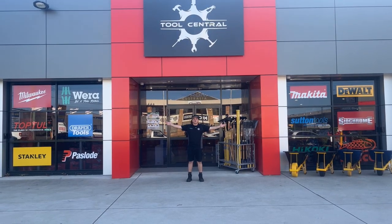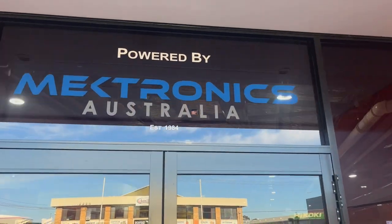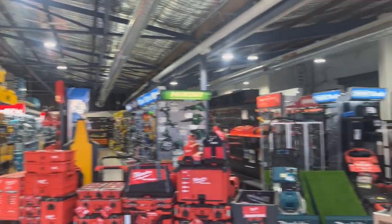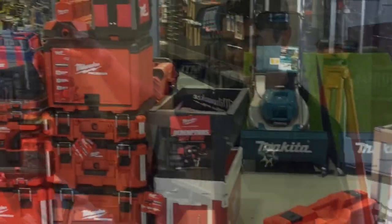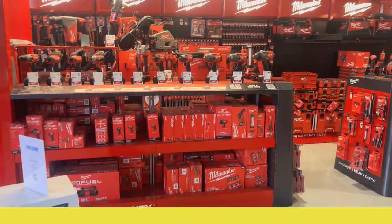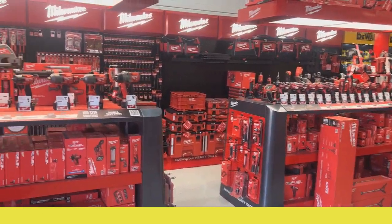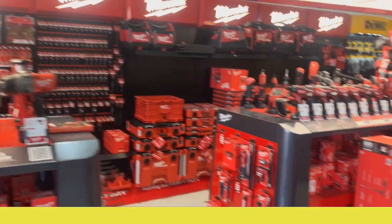Is this Australia's coolest tool shop? Let's take a look. Hi Michael, so as we come in you can see heaps of Milwaukee Pack Out, lots of Milwaukee power tools, plenty of kits. On the back wall there are heaps of Milwaukee hand tools.